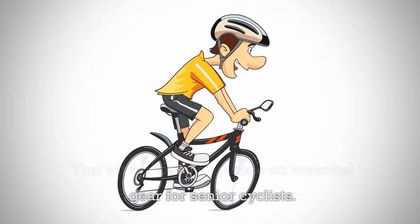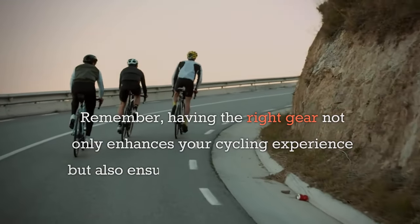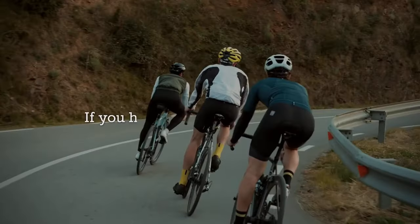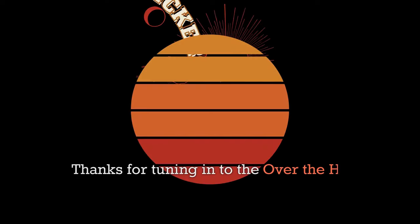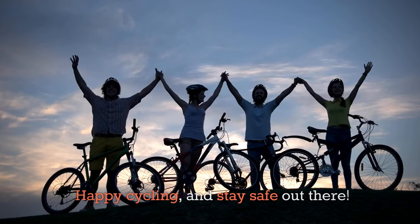That's it for today's episode on essential gear for senior cyclists. Remember, having the right gear not only enhances your cycling experience but also ensures your safety and comfort on the road. If you have any questions or want to share your gear recommendations, feel free to reach out in the comments below. Thanks for tuning into the Over the Hill Yakkers channel — don't forget to like, subscribe, and hit the bell icon for notifications. Happy cycling and stay safe out there!